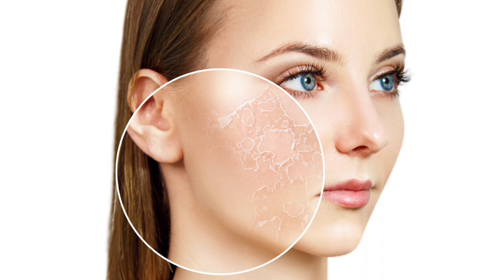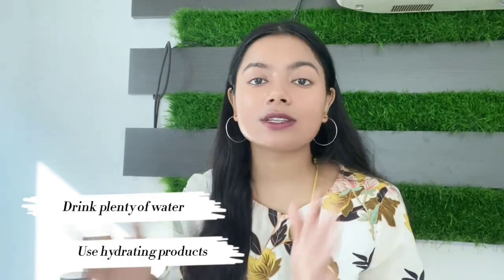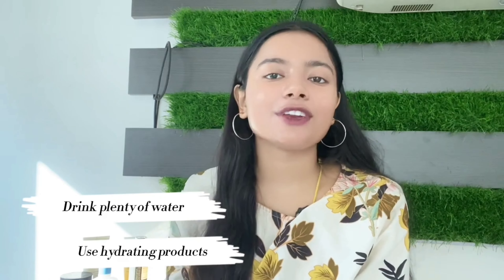The second reason is lack of hydration. Your body needs hydration, and your face needs hydration too. If you are using products that don't suit your skin, or if you're not using hydrating products, your skin will start looking dull and dry. I recommend drinking more water and using hydrating products both inside and outside.